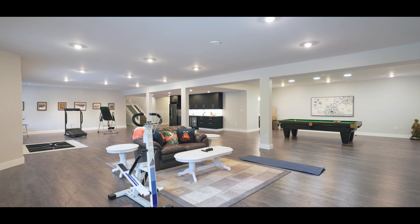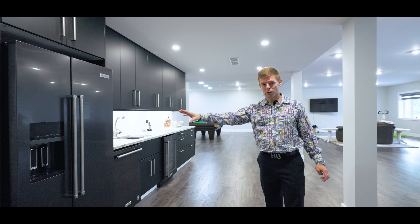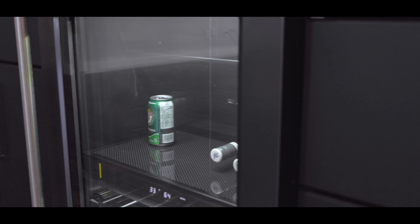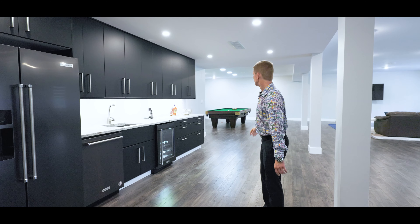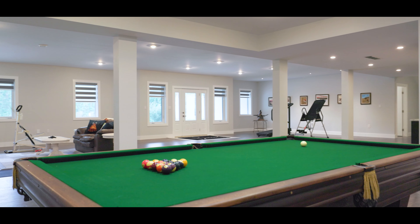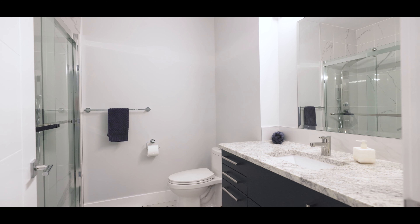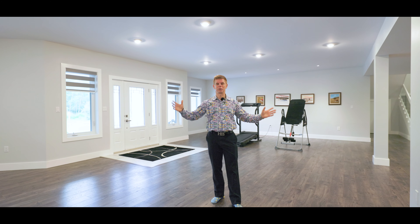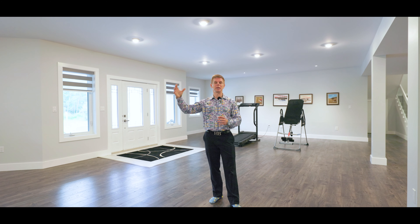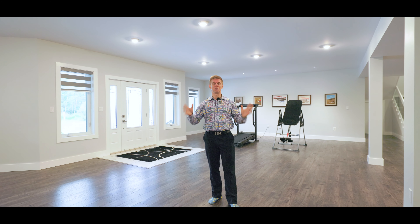Across from the walk-in closet you've got this absolutely stunning spa-like ensuite: his and hers sinks with granite top, a freestanding tub, tons of natural light coming in through these windows, and a massive shower — plenty of space in here for two or more — plus a fully self-contained water closet area. The master bedroom itself is spacious with tons of room for all your king-size furniture, and you have access to the patio right from here as well as from the sunroom. It's all Duradex finish with full glass railing, south-facing so you get all that beautiful sunshine.